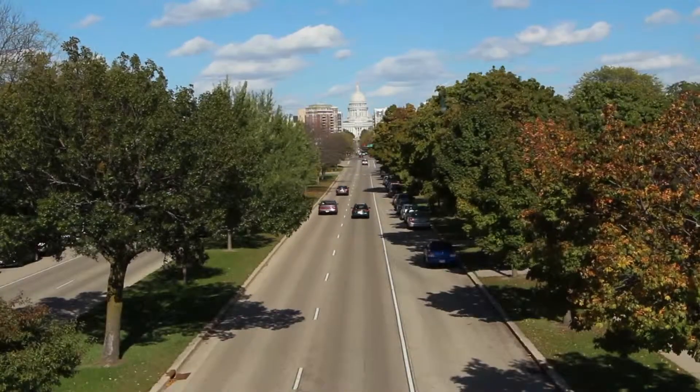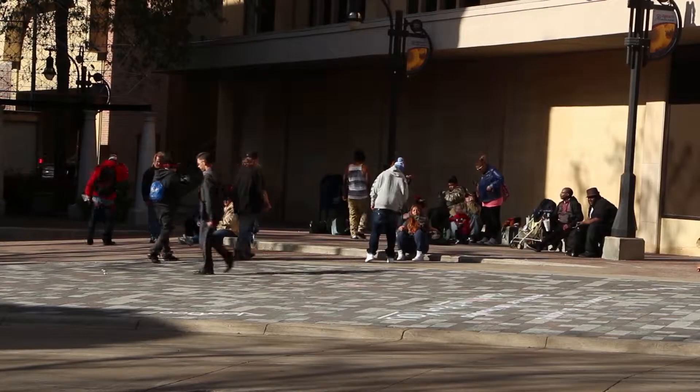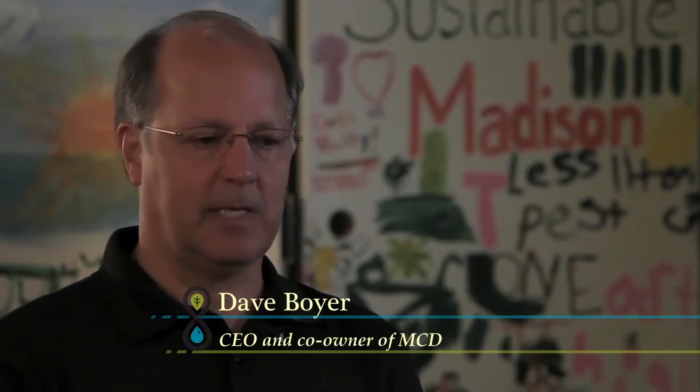The problem Sustained Dane is solving is one where too many of us in the community don't realize that we're currently living in an unsustainable way, and second, they don't realize there's something we can do about it.